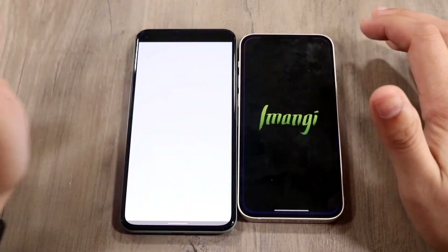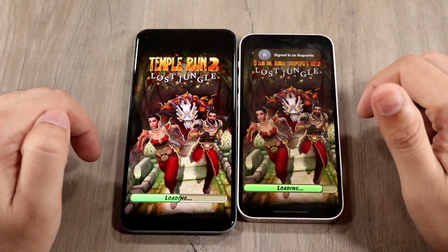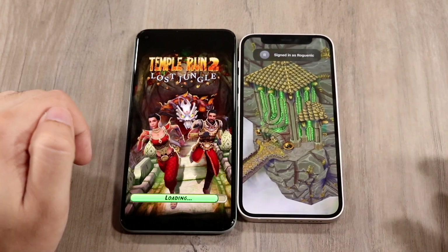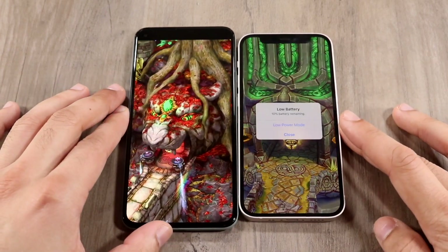Let's do Temple Run 2 — three, two, one. You can see the 12 mini does seem to be faster overall than the Pixel 5. So that's a pretty big thing to keep in mind as well.